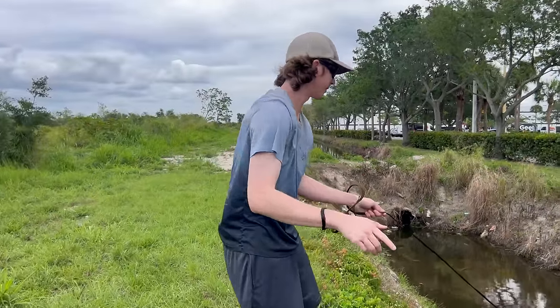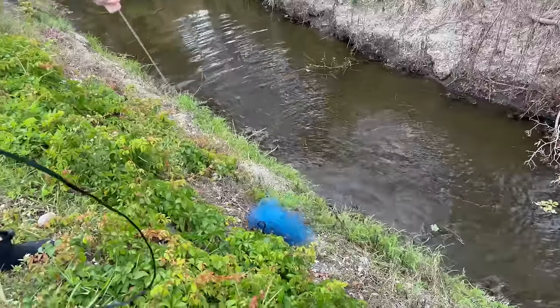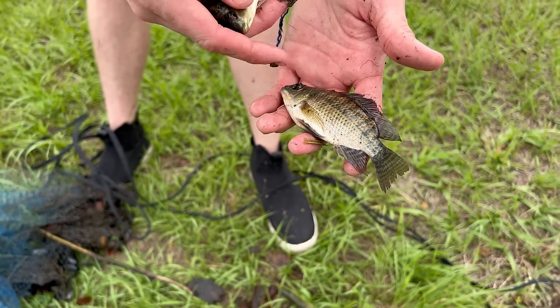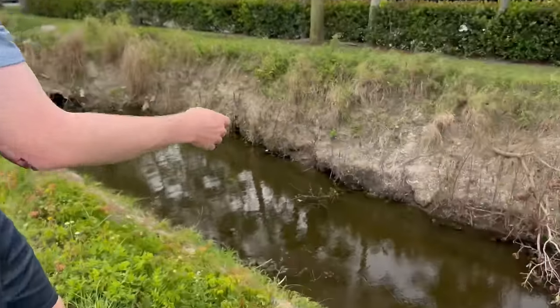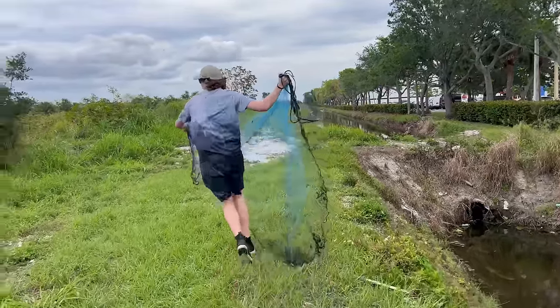Another throw — I definitely caught something. Oh, I got him — please be a Jack Dempsey. Lots of fish in that net. What are they? Tilapia. This is actually kind of cool — this is a blue tilapia and this is a spotted tilapia, two different types. We're gonna throw them back.